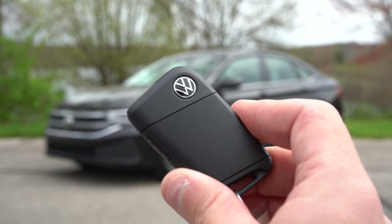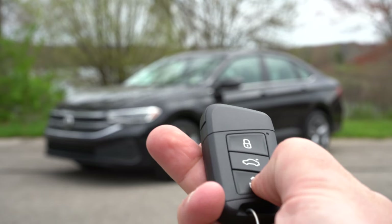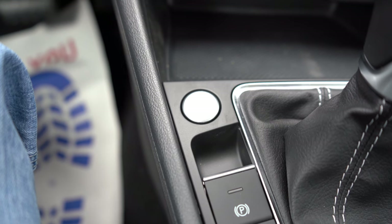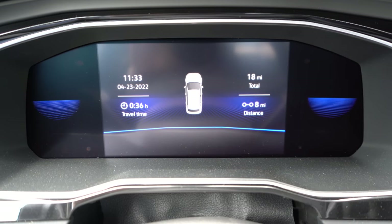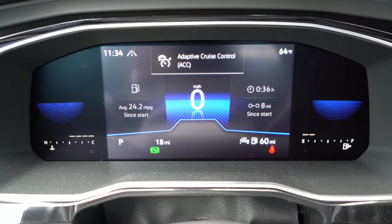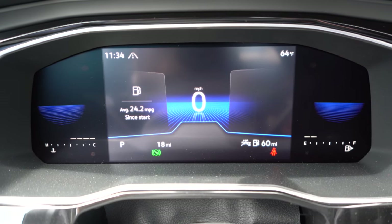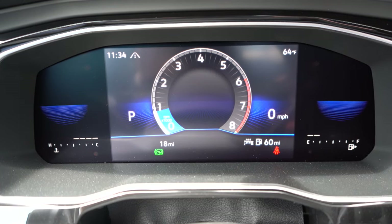The steering wheel is leather-wrapped on SE and SEL, and heated on the SEL only. The key has the VW logo on one side and lock, unlock, and trunk release on the other. It's all keyless entry with push-button start on SE and SEL trims. A major change for 2022 is that a full digital gauge cluster comes standard on every single trim level — similar to the new Volkswagen Taos. It features a large digital speedometer, range estimate, outside temperature, and steering wheel controls to adjust the display.